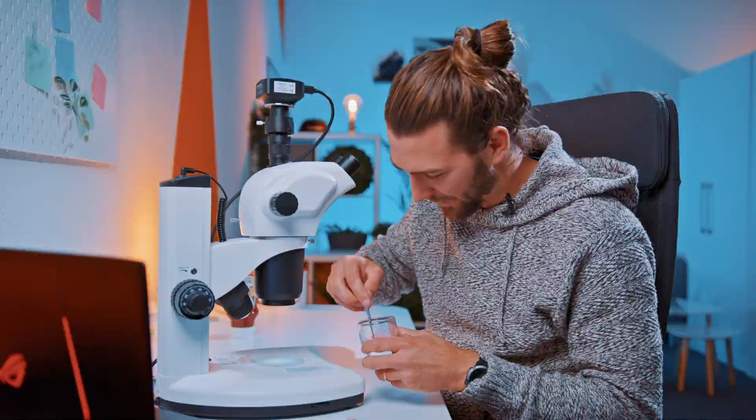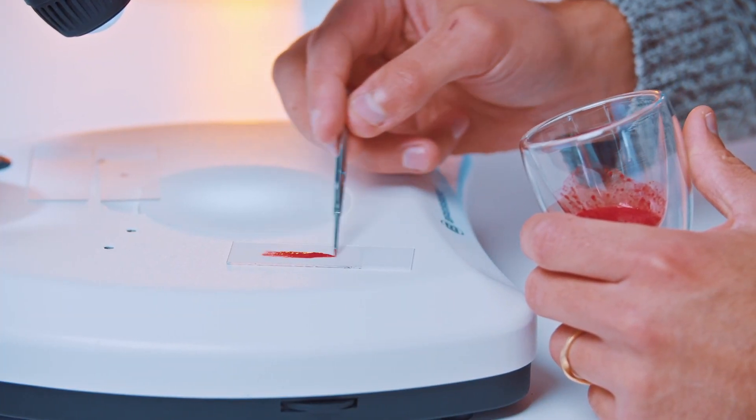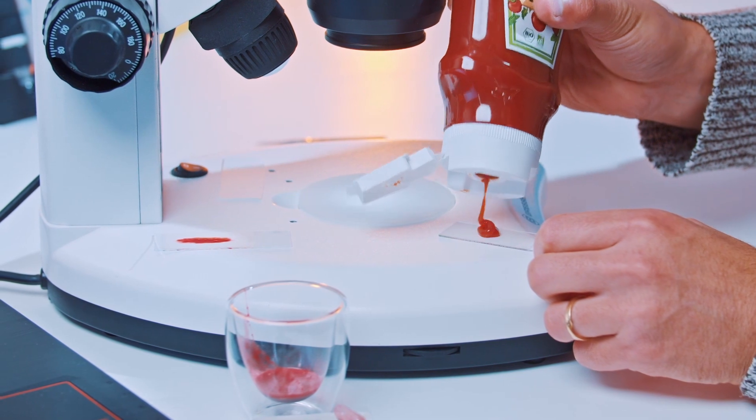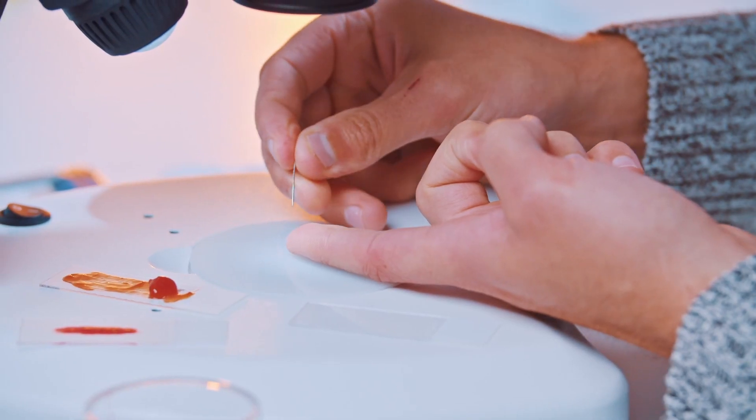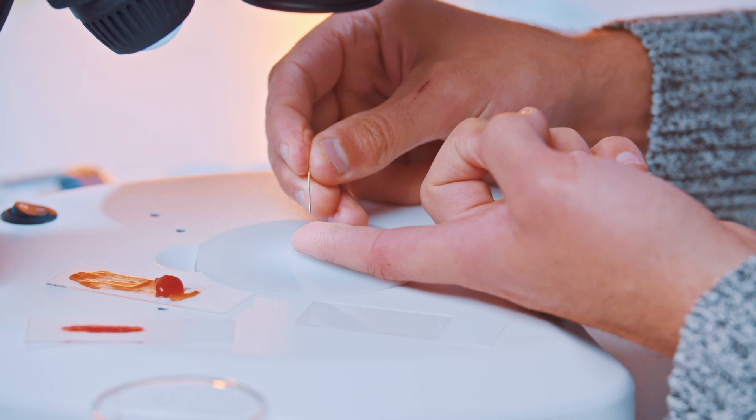Wow, I'm quite surprised — look how it looks! It's super red and has little bubbles in it. Let's drip a little bit of the fake blood on the slide here. Then let's grab some ketchup, put some on the slide — that's a big blob, we don't need so much. We put the rest on the other side, and now for the real blood.